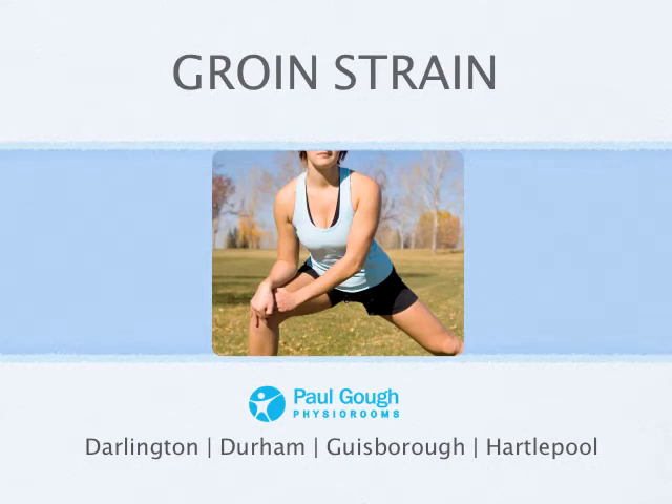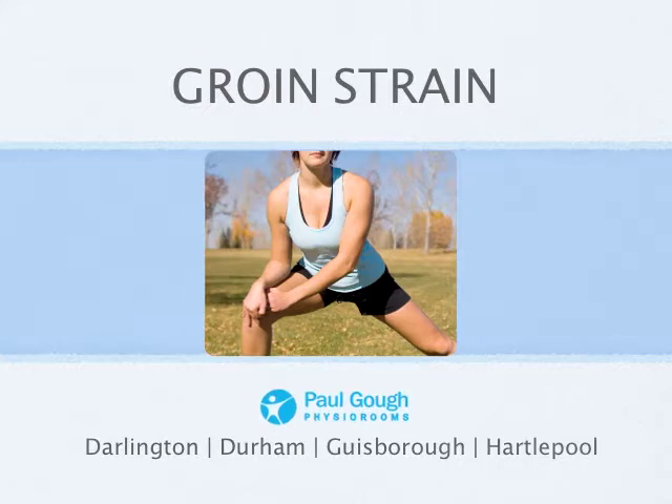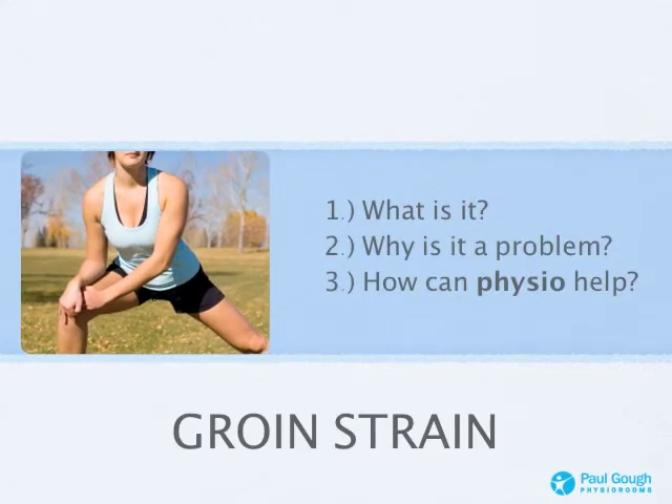Hi there and welcome along. My name is Paul Goff. I'm one of the UK's leading physios. Today I'm going to talk to you all about that groin strain you're suffering from. We're going to talk about what a groin strain is, consider if it's a hernia or not, talk through the symptoms, why it's a problem — not just for the pain but the restriction — and I'll introduce you to physiotherapy and how it can help you get back to the sport you love.